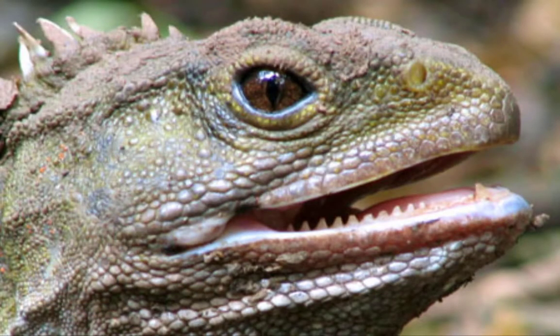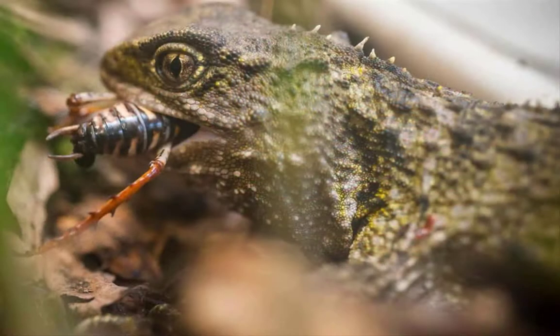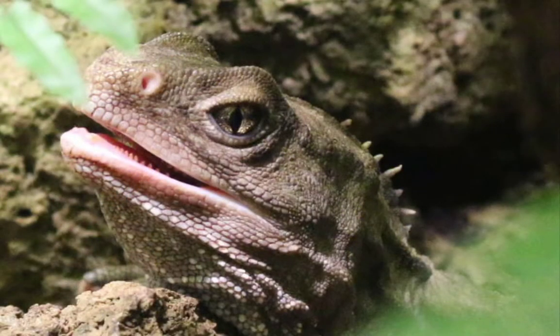There are two rows of teeth on the upper jaw and one row on the lower jaw that fits between the upper rows when the mouth is closed. This arrangement helps tuataras tear apart hard insects. These small teeth are not replaced when lost or broken, so older tuataras have to eat softer food items as their teeth wear down.